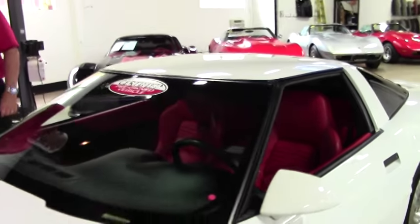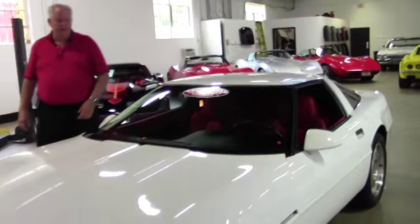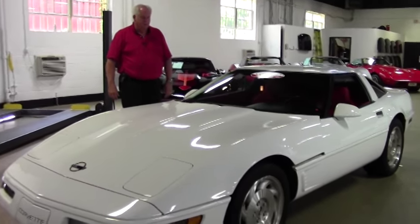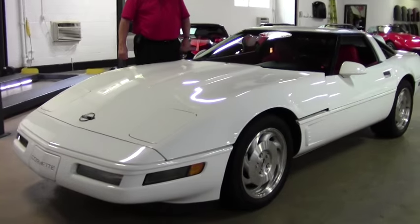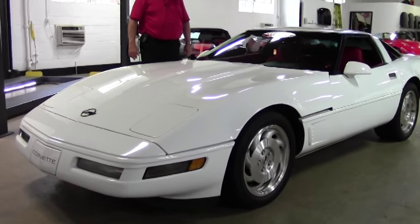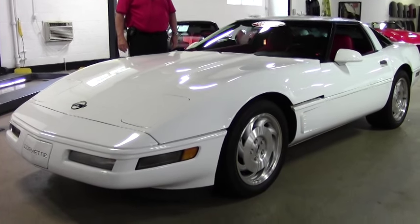Hello folks, welcome to Buy-A-Vette. My name is Rick Engel and today I'm going to show you this 1996 white and red Corvette. It is the Arctic white with red interior. It has a little over 61,000 original miles on it.